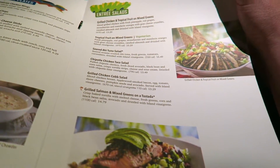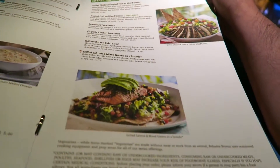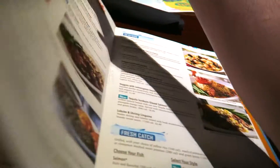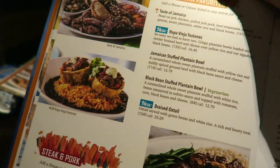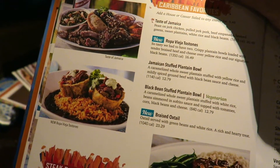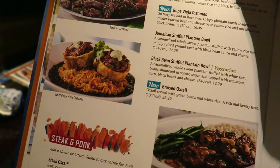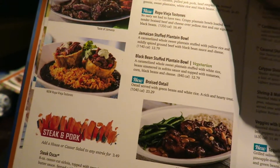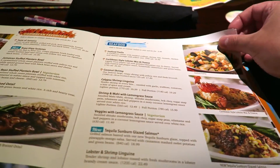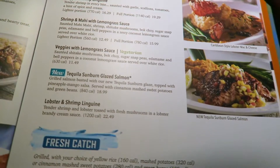We've got small plates, soups, and now we're on to entrees. There are salads averaging around $13.49 to $16.49 - a nice grilled salmon with mixed greens on a tostada. Then there are Caribbean flavor mains: Taste of Jamaica, which the server said was really nice with a little bit of everything. There are black bean stuffed plantain bowls, ropa vieja, Tostones, braised oxtail, and steak dishes.